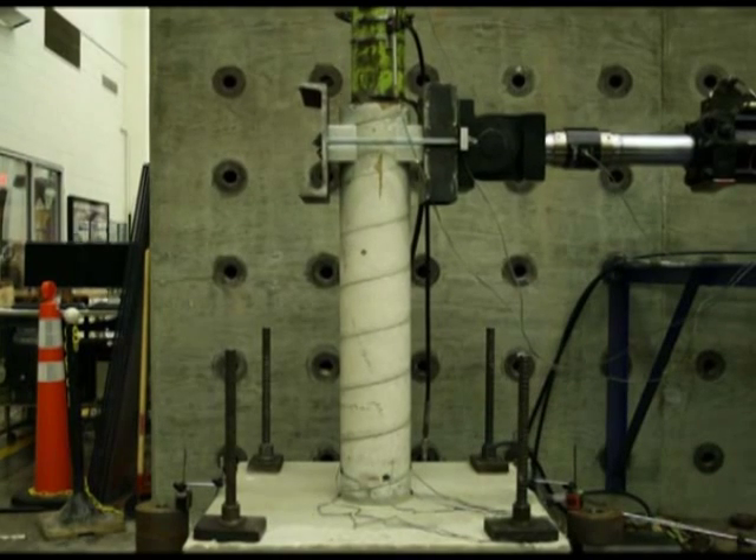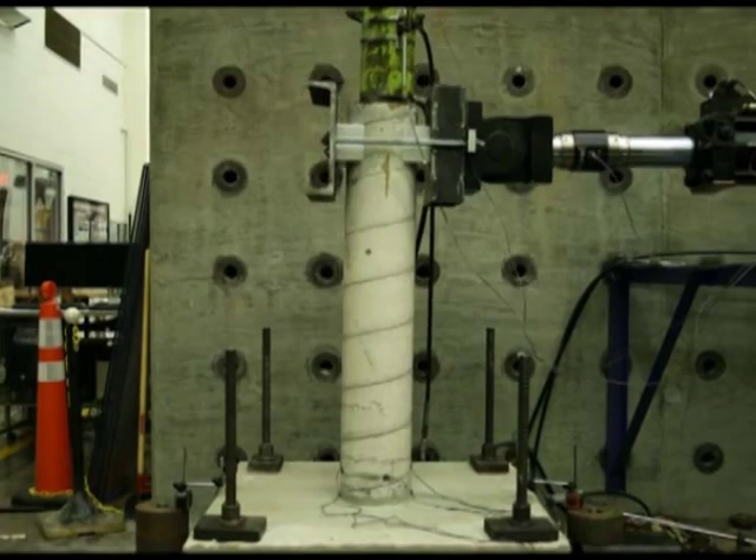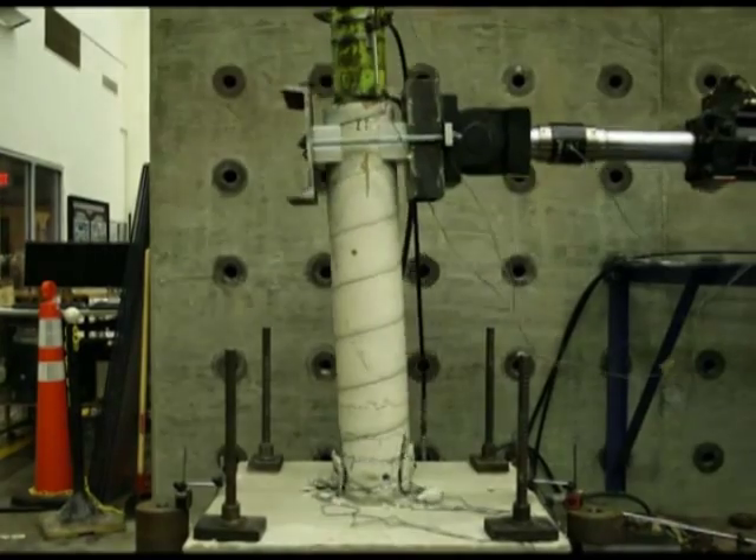The concept of using shape memory alloy spirals to apply active confinement on reinforced concrete columns has been tested and validated experimentally at the University of Illinois in our lab. We have examined this concept on four different columns. The first column we tested was in the as-built condition, designed per the old seismic provisions, so it truly lacks ductility.